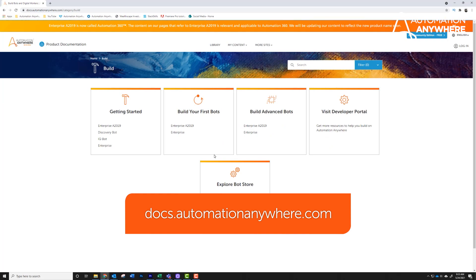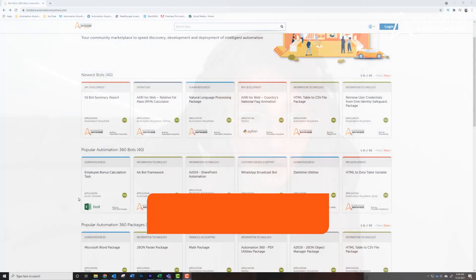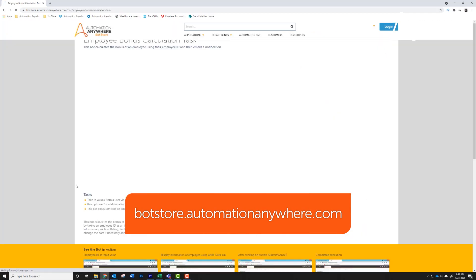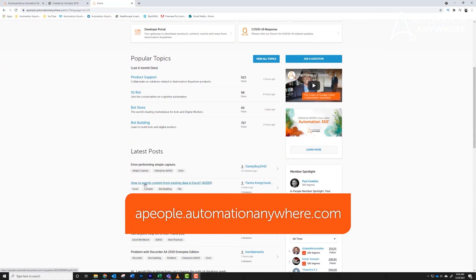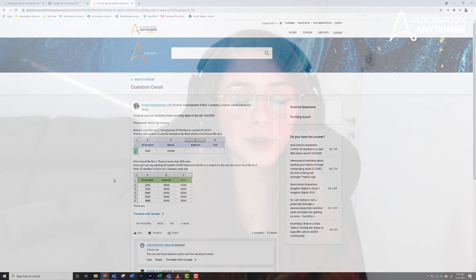The docs are really important and they have everything you need to know. Experiment with new packages, and take a look at the bot store for new ideas — tasks that are already ready for you there. Post to the community, which is a user community where you can post questions and get answers from other developers. And most of all, practice and you'll get better with time.